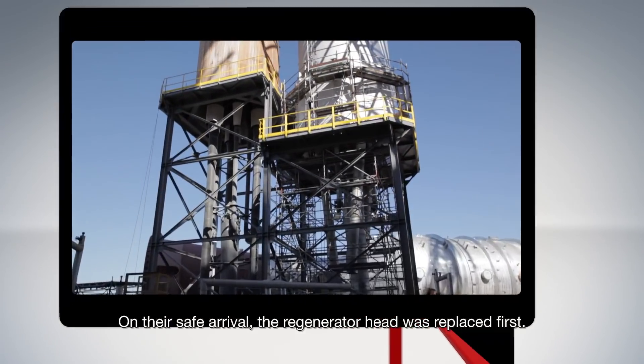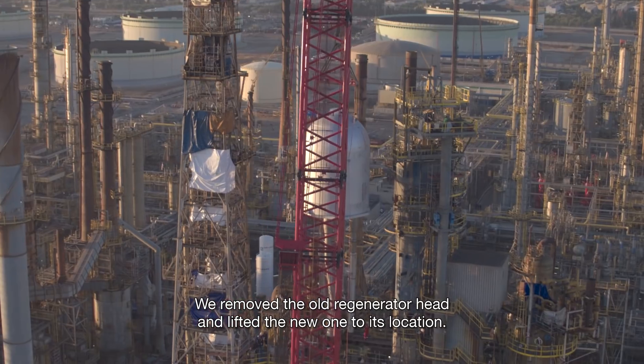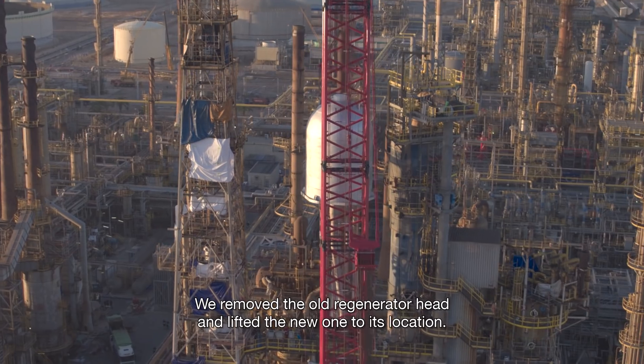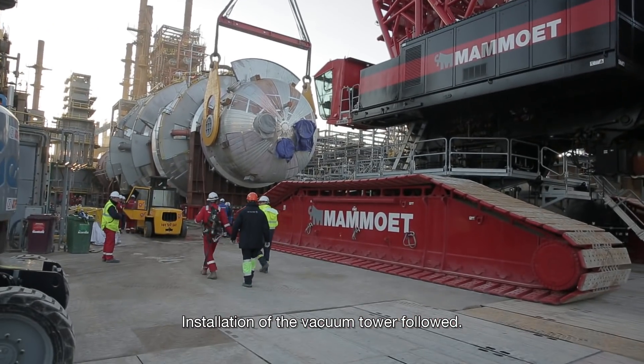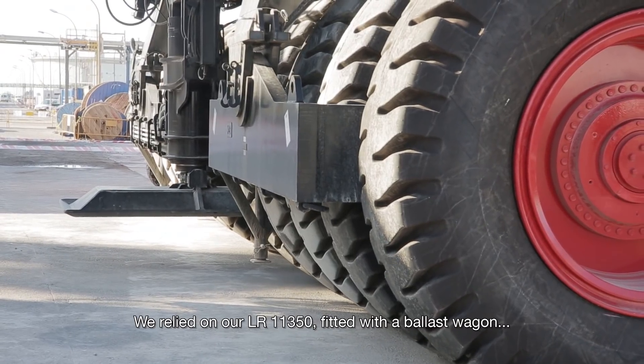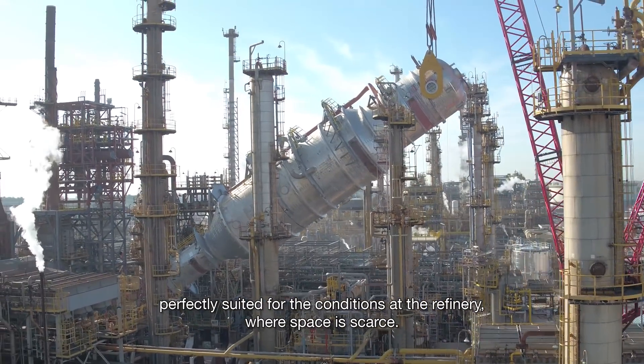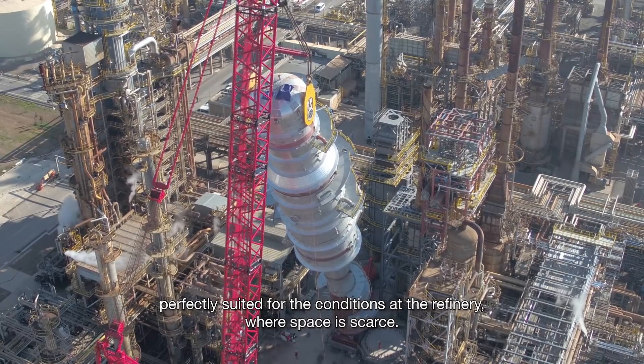On their safe arrival, the regenerator head was replaced first. We removed the old regenerator head and lifted the new one to its location. Installation of the vacuum tower followed. We relied on our LR11350, fitted with a ballast wagon, perfectly suited for the conditions at the refinery where space is scarce.